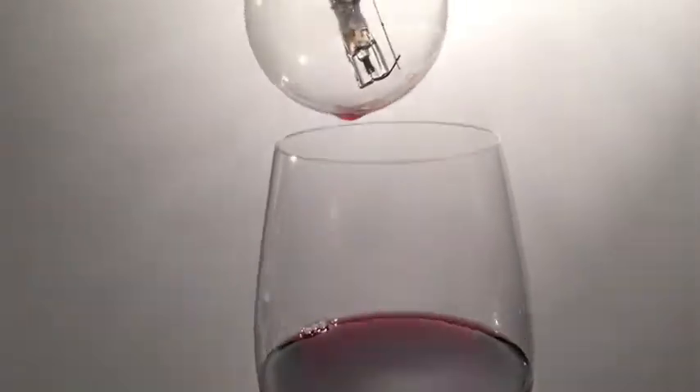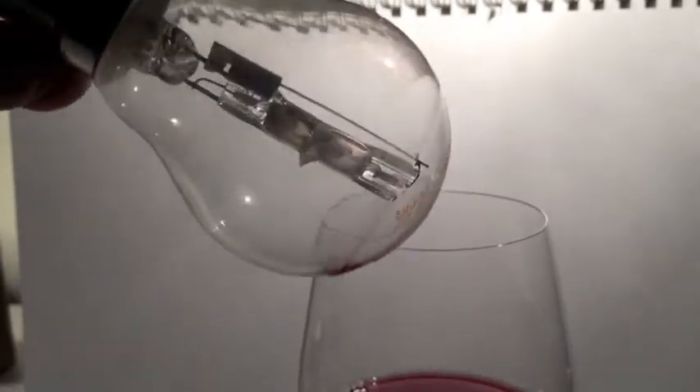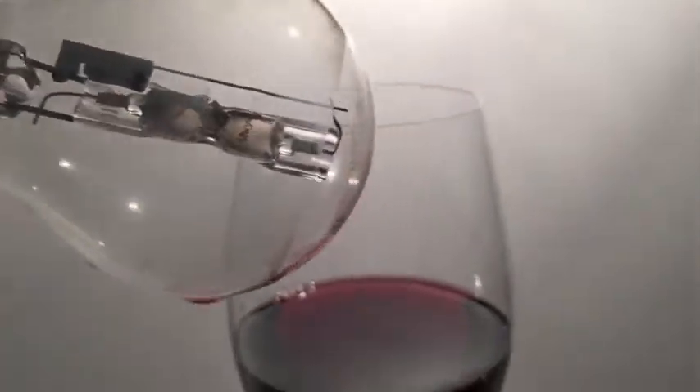Absolutely delicious. Look at the crema coming off that beautiful glass. Absolutely fabulous.